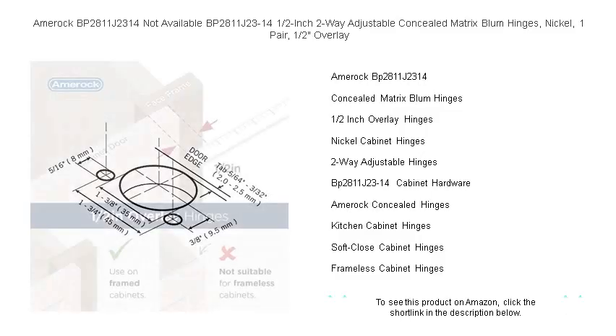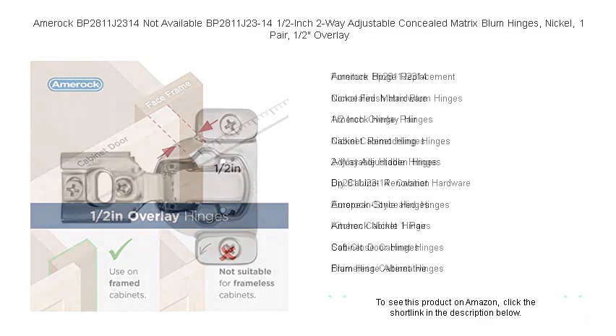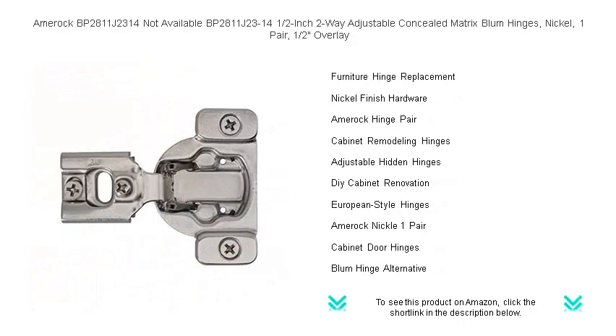Engineered for ½-overlay doors, these hinges promise a perfect fit and effortless operation. Their two-way adjustability ensures precision alignment, making installation and door alignment a breeze.